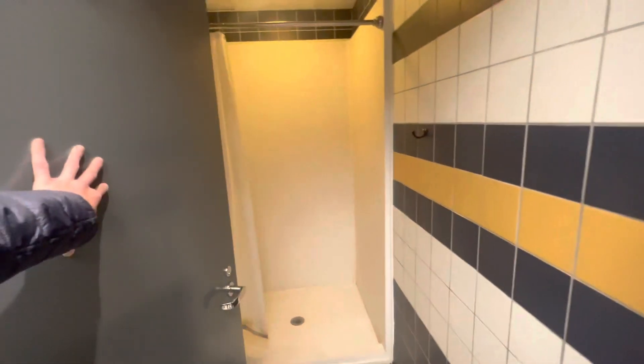Finally we have the showers. I would say they could be better, but for those who shower at Petros or TAs, this should be a walk in the park.